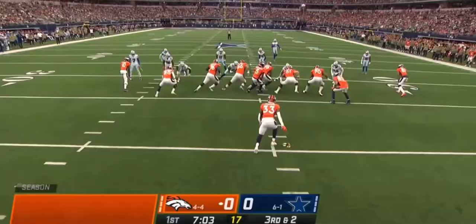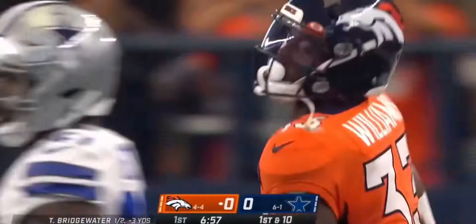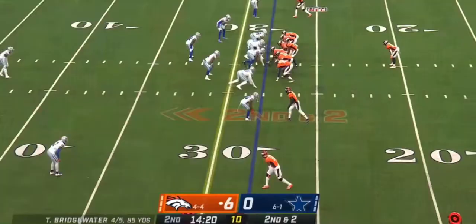Third down and two, they'll stick with the run. They've got a big hole — first down and more. Williams racing to the edge, out across the 45. Got a huge block from Glasgow on the right side. They like what they've seen so far.